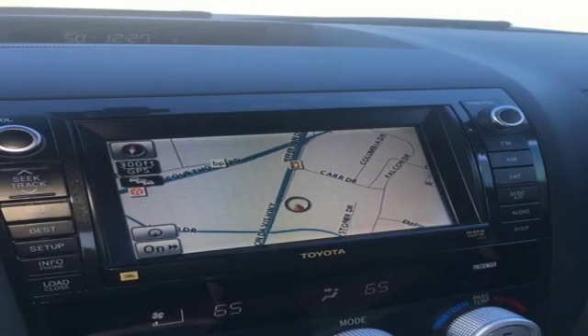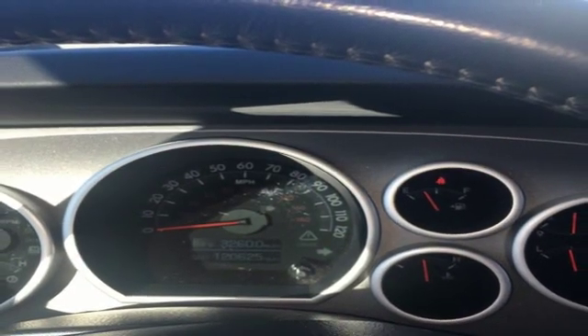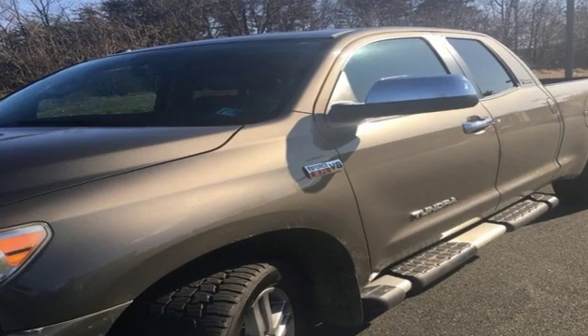V8 engine, aluminum wheels, electronic shift on the fly, and automatic transmission. The Car Connection proclaims the Tundra bewilders with sheer equipment possibilities. Whatever the purpose, there's a Tundra for it.